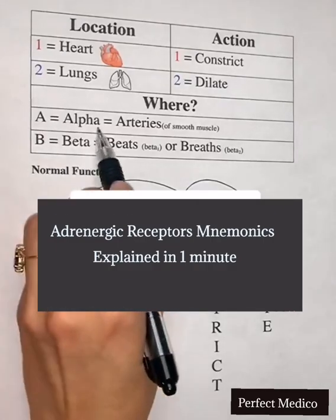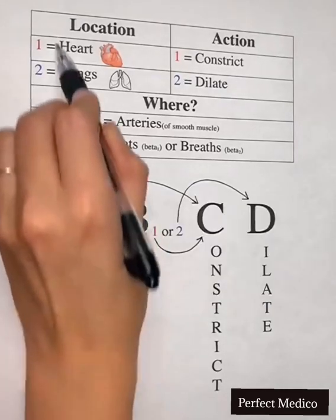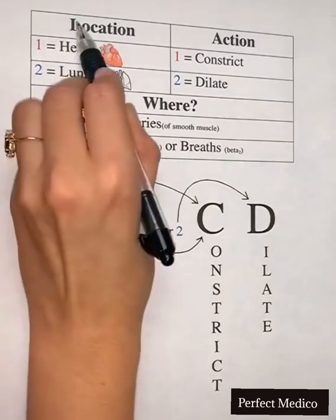Many drugs in pharmacology will act on alpha and beta receptors. I'm about to show you a trick to make pharmacology studying way more simple.